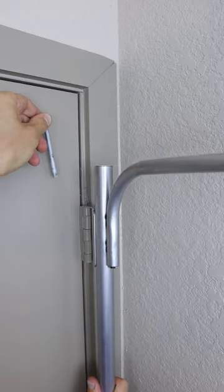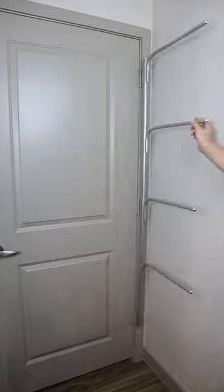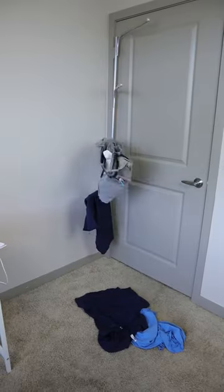And this drying rack secures to the back of your bathroom door and swivels outwards so you can hold up to four towels or keep your clothes off the floor.